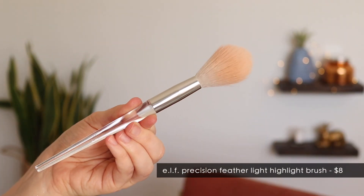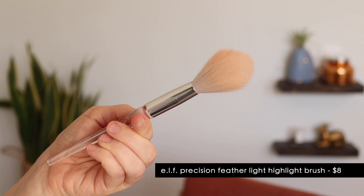A brush favorite that I've actually had for a while but only recently started using a lot — it is now my favorite highlighter brush. This is the e.l.f. Precision Feather Light Highlighting Brush. This is a very floppy highlighter brush — the bristles are quite long and very soft. Previously my favorite highlighter brush was the Real Techniques Setting Brush, but this one has replaced it because I feel like it gives me such a more diffused highlighter application. I can still get a really strong highlight if I want to, but it blends so much better into my skin and I don't end up with a stripe of highlighter like I sometimes would with the Real Techniques one.